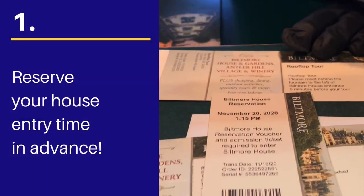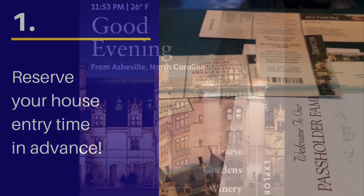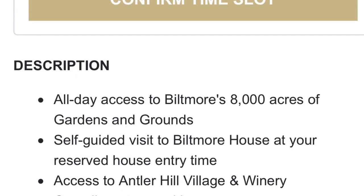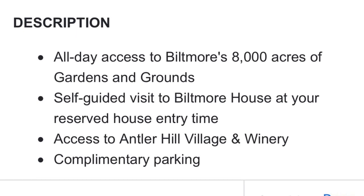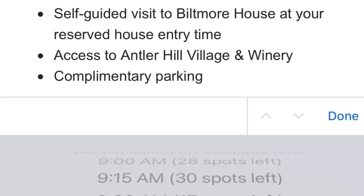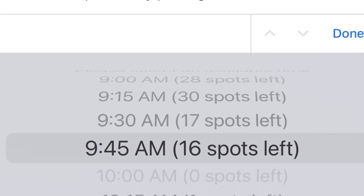I've saved reserving your house entry time in advance as my number one tip, because if you want to tour inside the house, there's a good chance you won't get in if you don't book in advance. There's a limited number of people allowed to enter each day, and during COVID restrictions those numbers are even smaller. You can reserve your spot online or by calling Biltmore House Reservations directly.